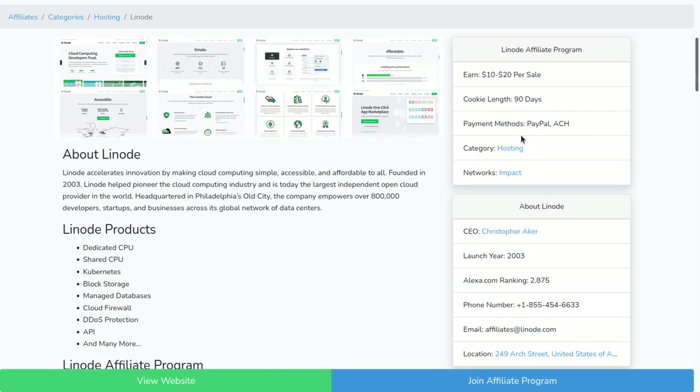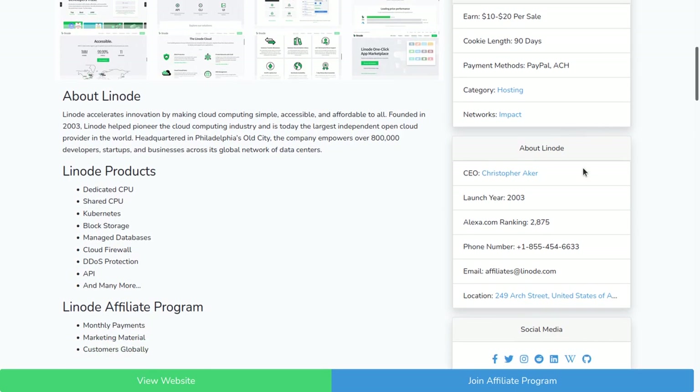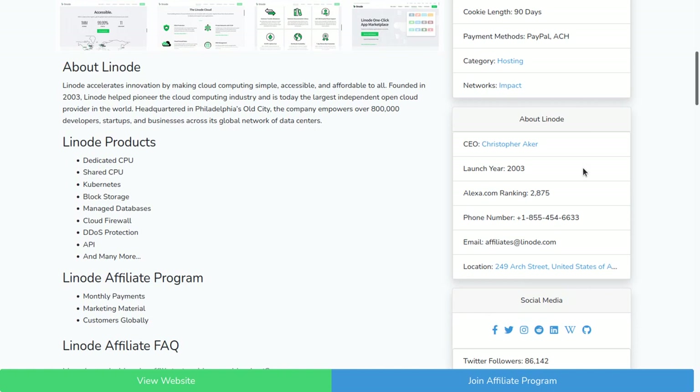They pay out via PayPal and ACH. They're on the Impact Affiliate Network — if you're not already signed up, I will show you how to do that in this video; it's very easy. The company's been around since 2003 and has an Alexa ranking of 2,875, so their website gets a lot of traffic.